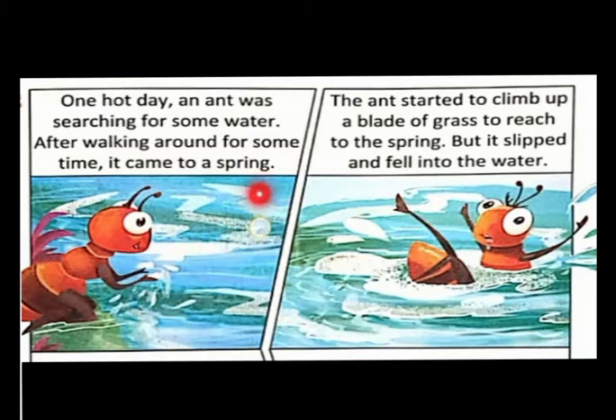The ant got very happy that now it will get a chance to drink water. The ant started to climb up a blade of grass to reach the spring. The ant thought that with the help of the grass it would reach the water, drink, and come out. But the ant slipped and fell into the water.